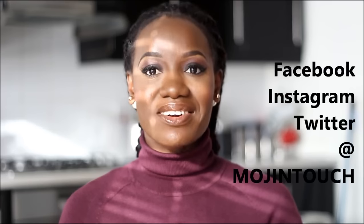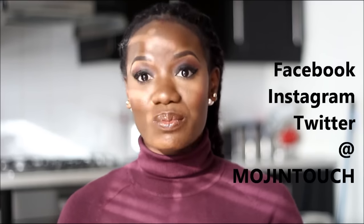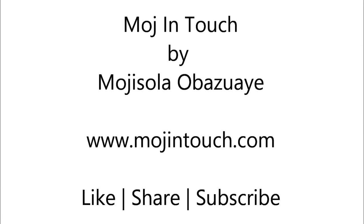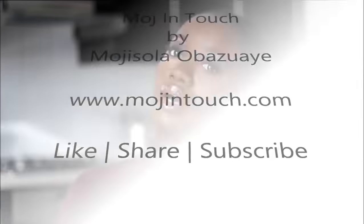If you liked it please give it a thumbs up, and feel free to share with your friends and family — it's all free. You can catch up with me on all my social media platforms: I'm on Facebook, Instagram, and Twitter all at Mojintouch. If you haven't subscribed to my channel, please click the subscribe button below. I love you so very much for watching and I'll speak to you soon. God bless and goodbye — I'll see you soon on my next video.